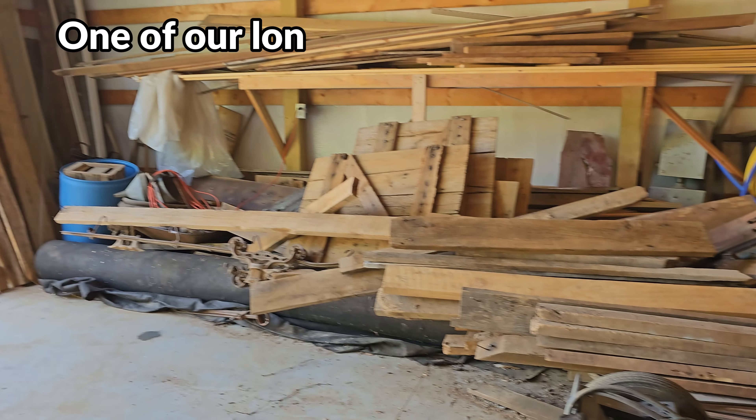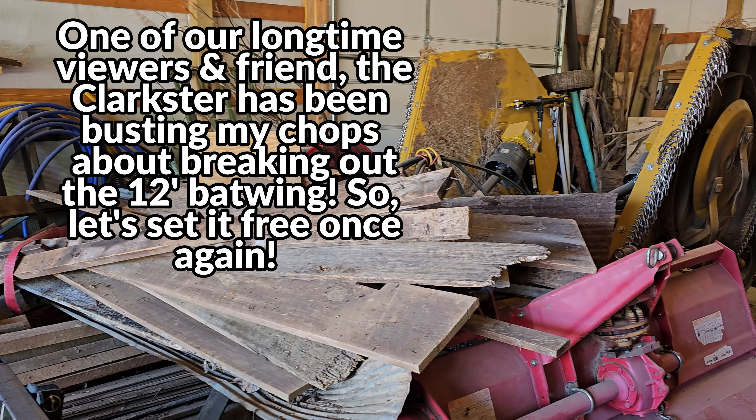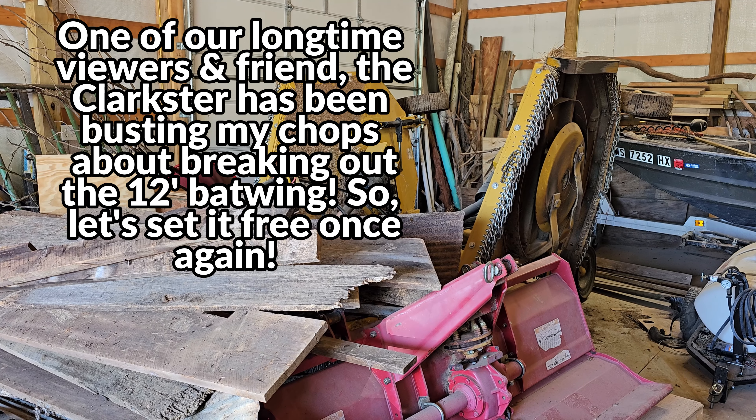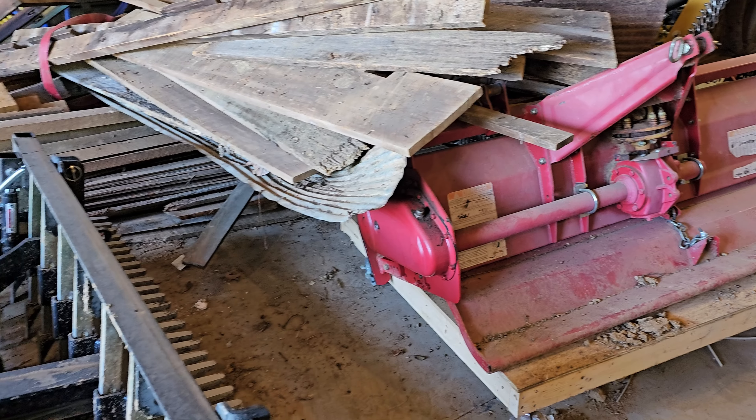For some reason, Joe thinks that I'm blocking his way to get to the bat wing. I can see it, but Joe, I think you got a few things covering it too.